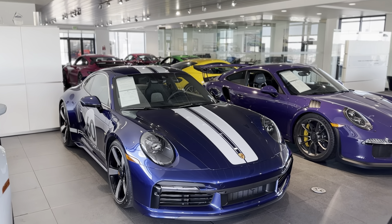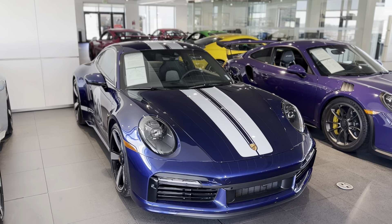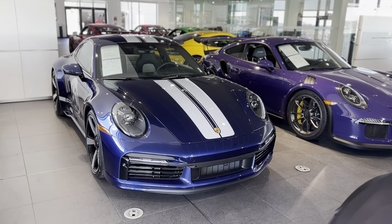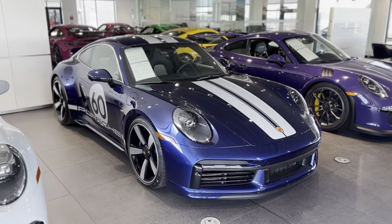In the GTS, you get 473 horsepower. In this one, it's 543. So, a nice healthy bump over that. Being a bigger displacement motor too, I think the turbo spools up a little bit quicker and you get a bit more low-end torque.